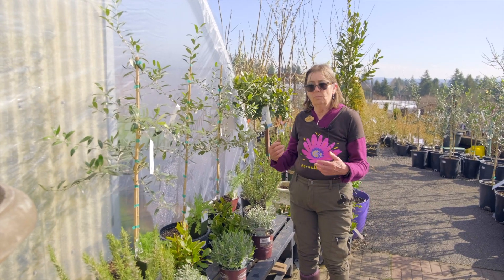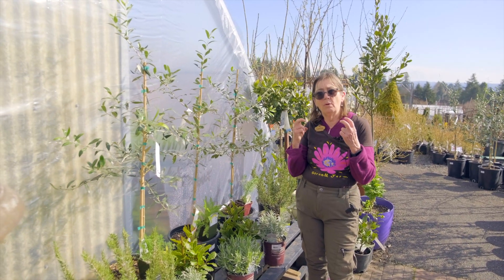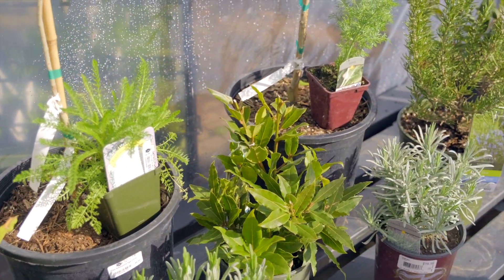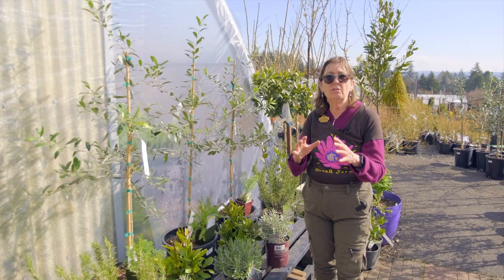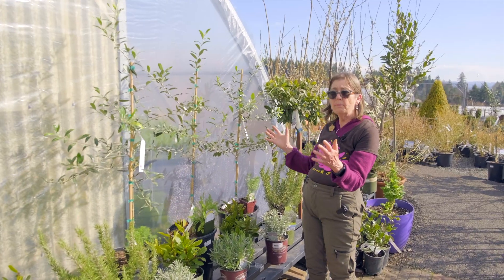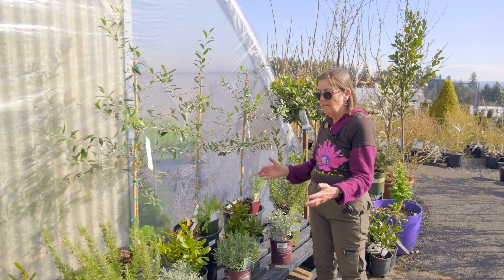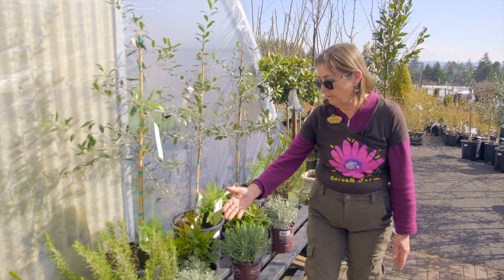One of the principles of companion planting is that you want to think about what other plants are going to thrive in the same conditions. So if you're looking for companion plants for olives, you look for plants that like to be warm, like really well-draining soil, and like to go partially dry. Those would be rosemary,